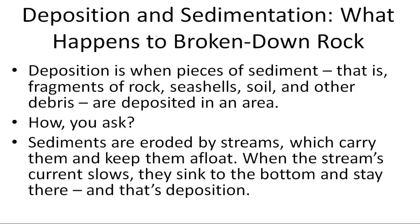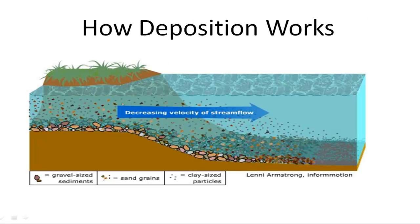Sediments are eroded by streams which carry them and keep them afloat. When the stream's current slows, they sink to the bottom and stay there. And that's deposition. So all of this debris is floating around in the stream, and then as the stream slows — here it's showing decreasing velocity — they sink down and start depositing on the bottom of this stream.